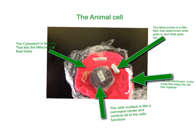The cell membrane is like a bag that helps all the cell bits stay together — it kind of compresses them and makes them so they don't float away. The cytoplasm is like a jello kind of jelly substance that helps the mitochondria float freely.